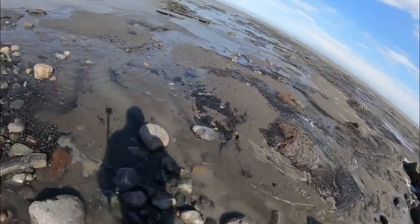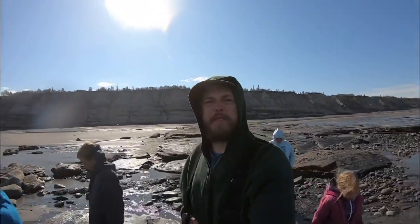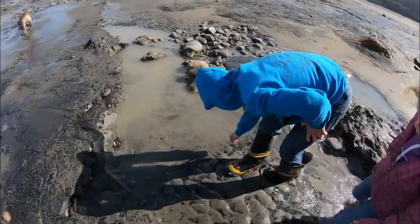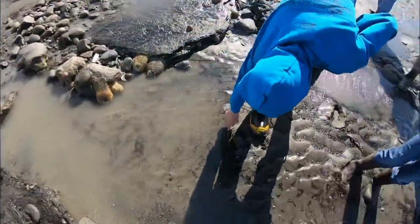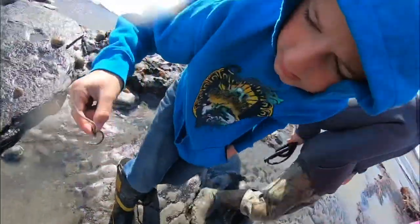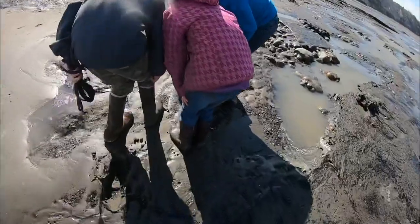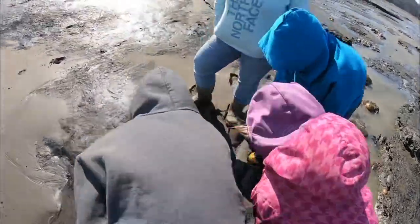We gotta keep moving out here — everybody's getting so distracted by all the cool stuff they're seeing. I found a worm! Oh my goodness, it's a worm. It's a decorator crab!